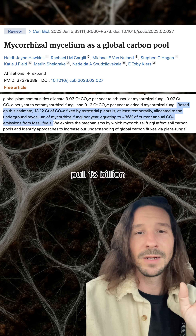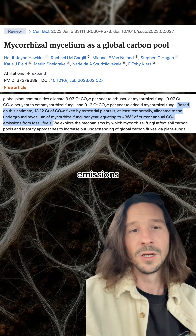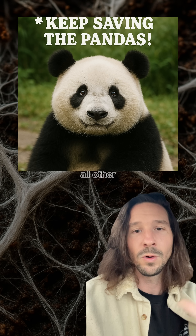These networks pull 13 billion tons of CO2 out of the atmosphere every year. That's a third of all our fossil fuel emissions. So while we're obsessing over planting trees and saving the pandas, we've completely missed the underground architects that make all other life possible.